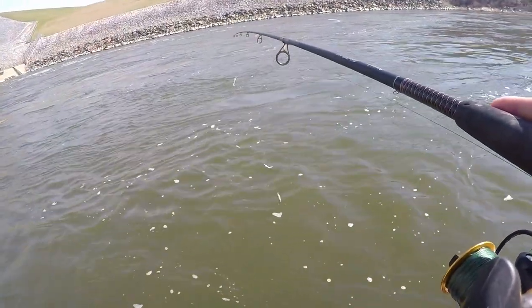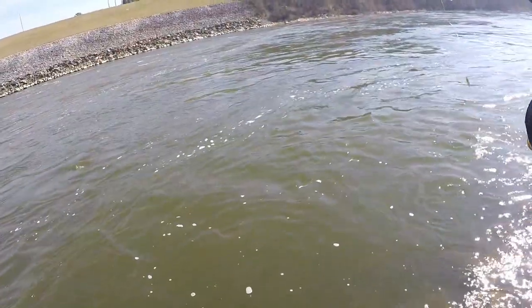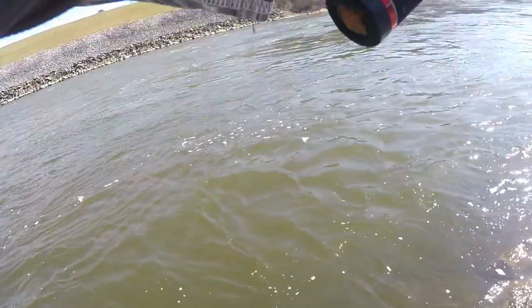It seems like they've definitely pulled up closer to shore than they were last time. Last time all my bites came way out in the middle — today they all seem to be pretty close to the rip-rap line.